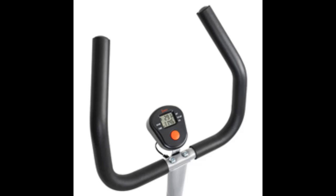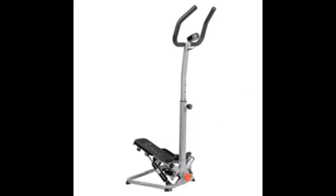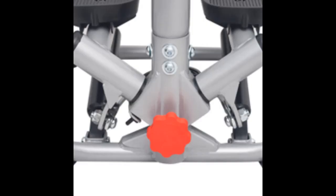Sturdy Frame for Stability: The robust and durable frame provides exceptional stability and support during workouts. This sturdy construction ensures user safety, allowing for confident and intense exercise sessions.